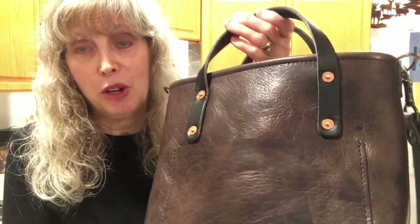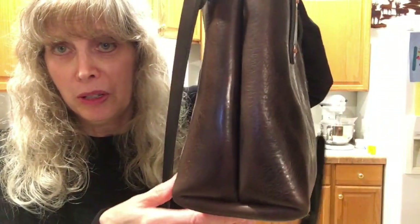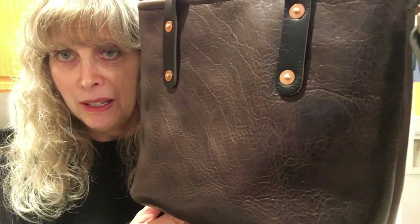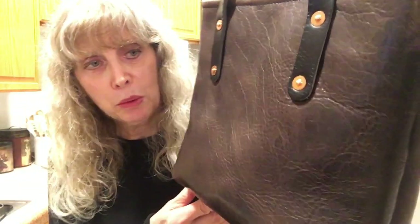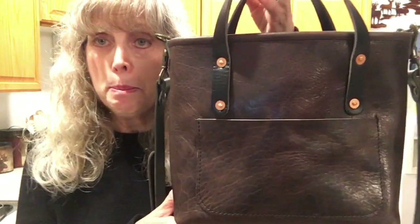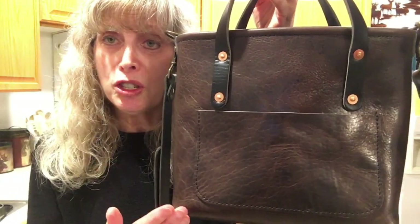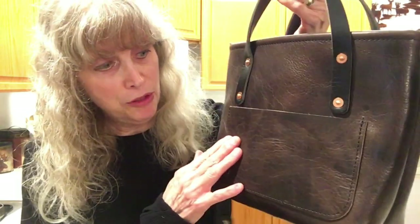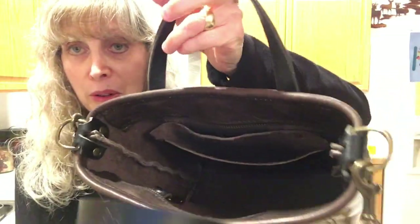We were waiting for him to bring this before we left for the day and it is so gorgeous. I'll tell you the size and all the details. This is the Avery leather mini tote bag and the version is the Deluxe — the Deluxe means it comes with a front pocket and also a breakaway zipper.